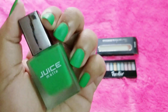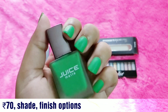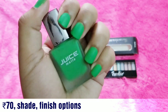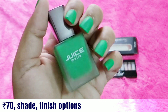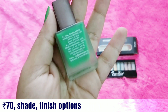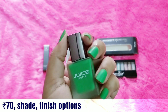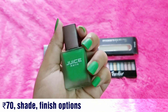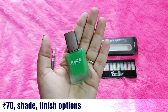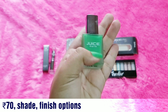The fourth product is a nail paint by Juice — actually the shade I'm currently wearing. They ask whether you want matte or glossy. I asked for green matte and got exactly that. Juice matte nail paints are pretty decent — one of the better-performing matte paints in the affordable range. It's priced at 70 rupees, which is quite normal and not overpriced.